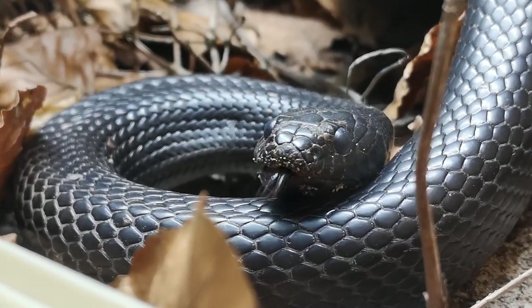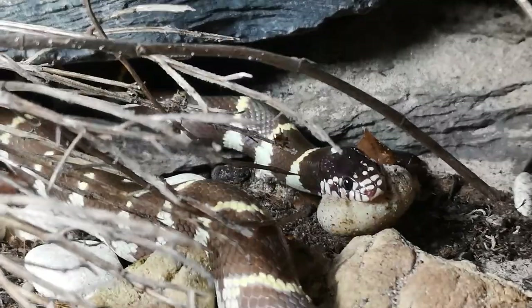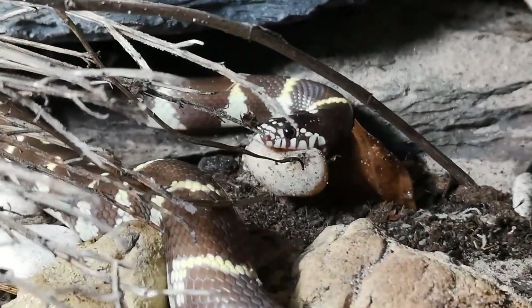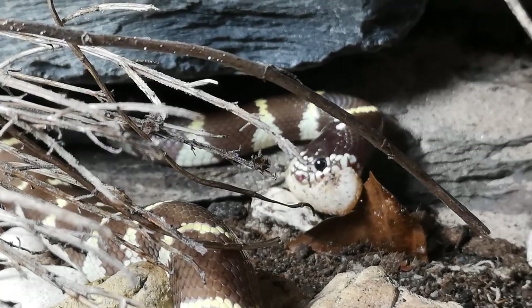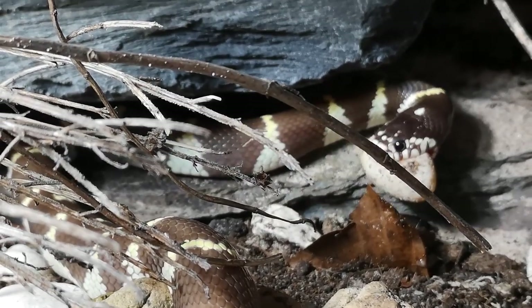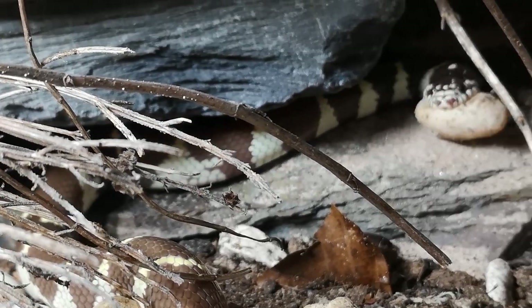I don't get this twisting of the head motion when I feed them rodents. And Charlie here, the California kingsnake, eating and performing the same behavior — that twisting head motion to manipulate the egg — just shows that this isn't an individual quirk to Olivia. This is a natural species behavior.